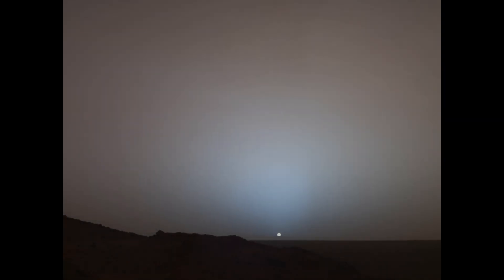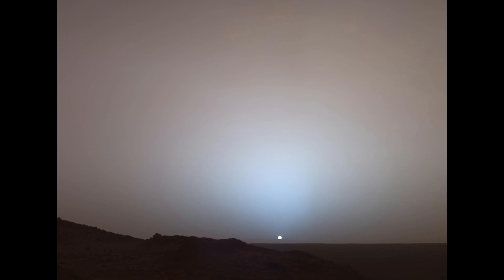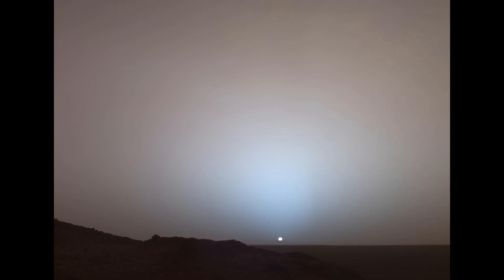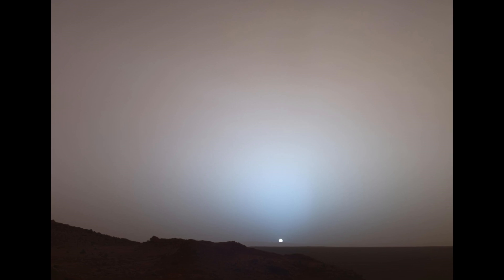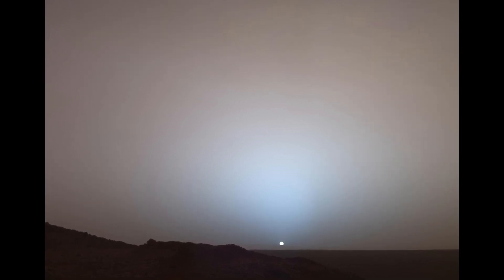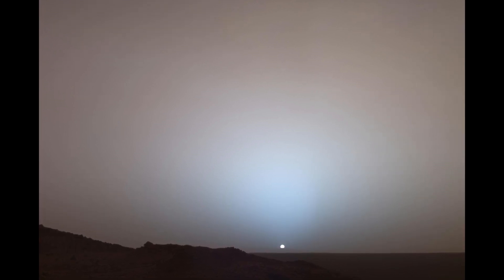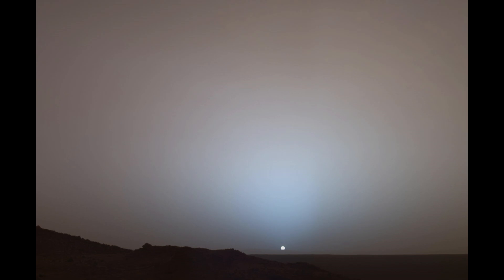On May 19, 2005, NASA's Mars Exploration Rover Spirit captured this stunning view as the sun sank below the rim of Gusev Crater on Mars. This panoramic camera pan cam mosaic was taken around 6:07 in the evening of the rover's 489th Martian day.